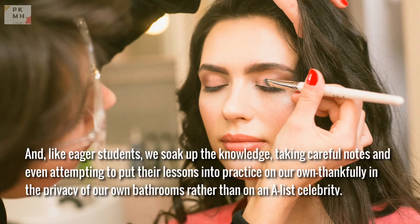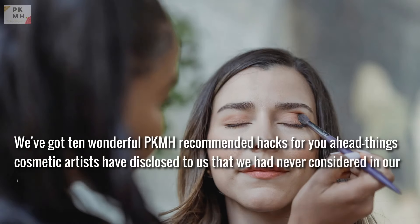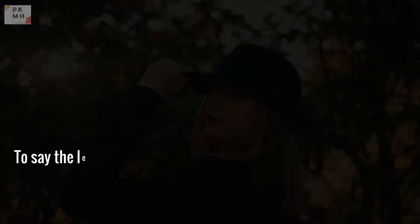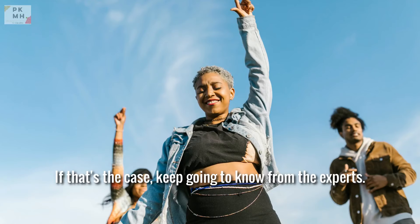Like eager students, we soak up the knowledge, taking careful notes, and even attempting to put the lessons into practice in the privacy of our own bathrooms, rather than on an A-list celebrity. Are you looking for some of the greatest makeup artist advice? We've got 10 wonderful recommended hacks ahead — things cosmetic artists have disclosed to us that we had never considered. Since learning them, our lives have changed for the better. Keep scrolling to know from the experts.